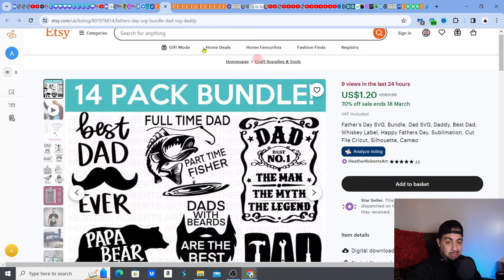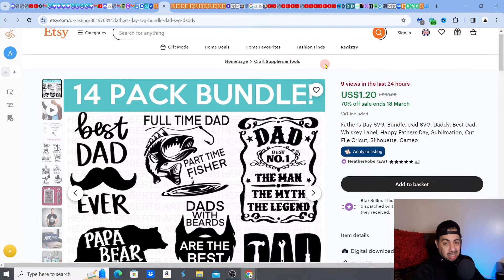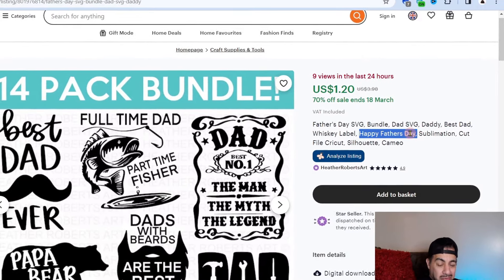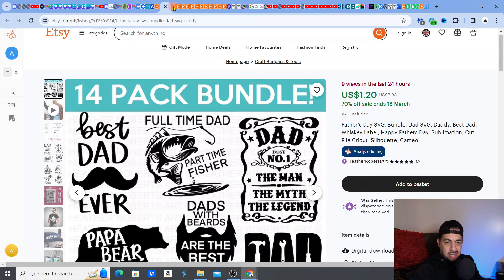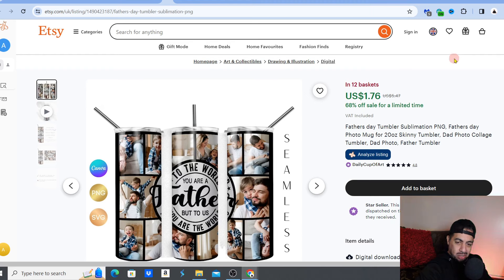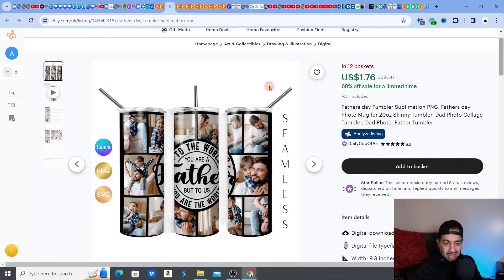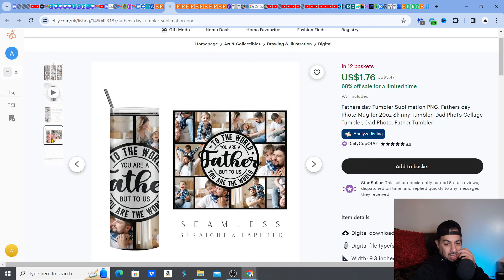Don't forget — you've got this gift mode here. Check out my videos on gift mode. Make sure you enter the keyword 'happy Father's Day' in the title so the Etsy algorithm can pick it up. Next one on the list — I like this one. This is a Father's Day Tumblr sublimation photo collage digital download where you can actually put the images of your family in there. That's a great little present.